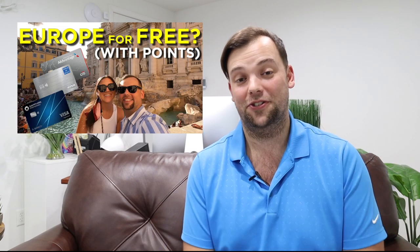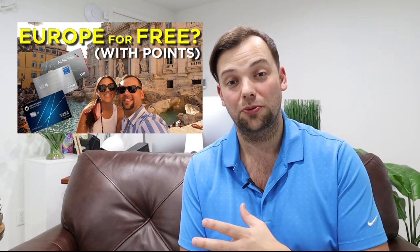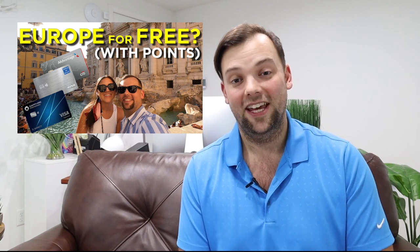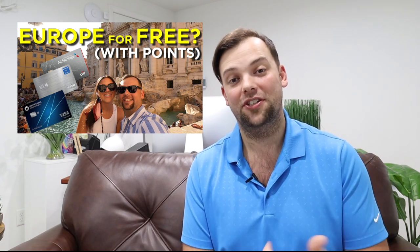Last year my wife and I did a 10-day trip all across Europe — Paris, Rome, London — 10 days, $40,000 worth of flights, and all of our hotels covered with points. If you want to know how we did it, you can watch the video above. But while we were in Paris we had the opportunity to stay at two different hotels, and I want to talk about one today.